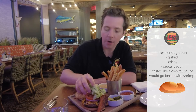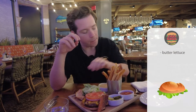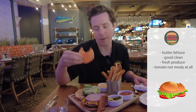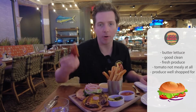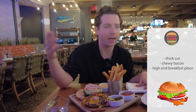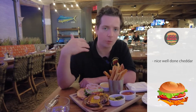Now we have the lettuce — looks like a butter lettuce. Good, clean, fresh produce. Same with the tomato — not mealy at all, fine. Red onion — same, the produce buyer is doing their job. Chewy, thick cut bacon, like you'd get at a high-end breakfast place. And the cheese is a cheddar cheese — nice, well-done cheddar. I could eat a lot of that cheddar, that's good cheddar cheese.